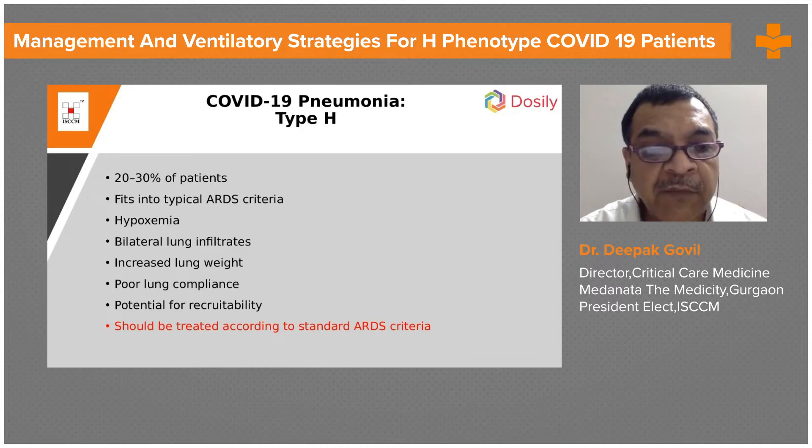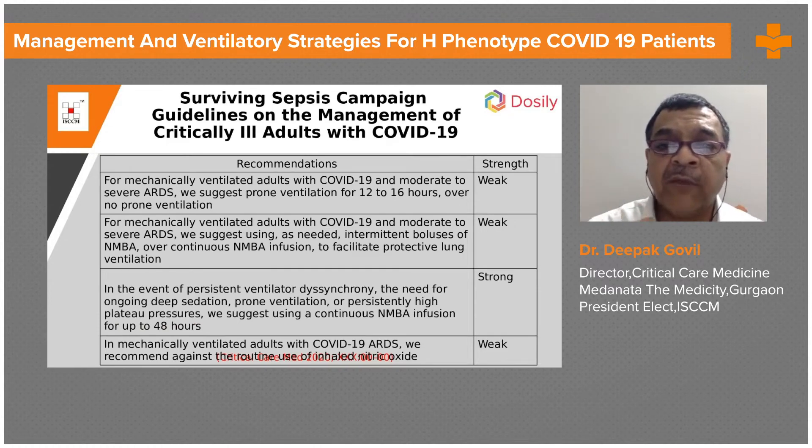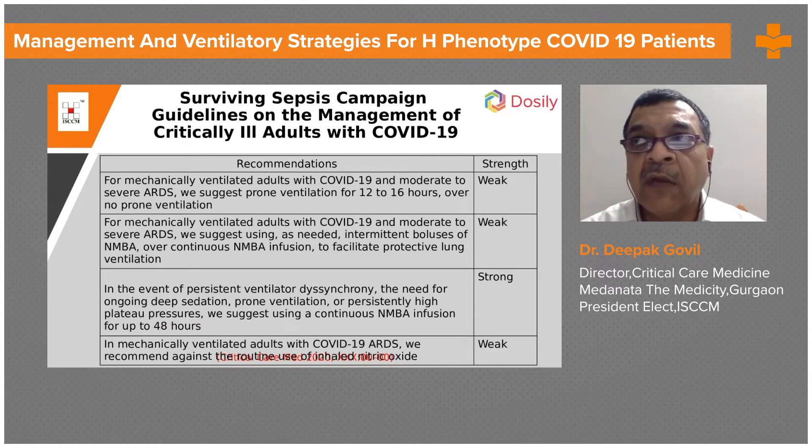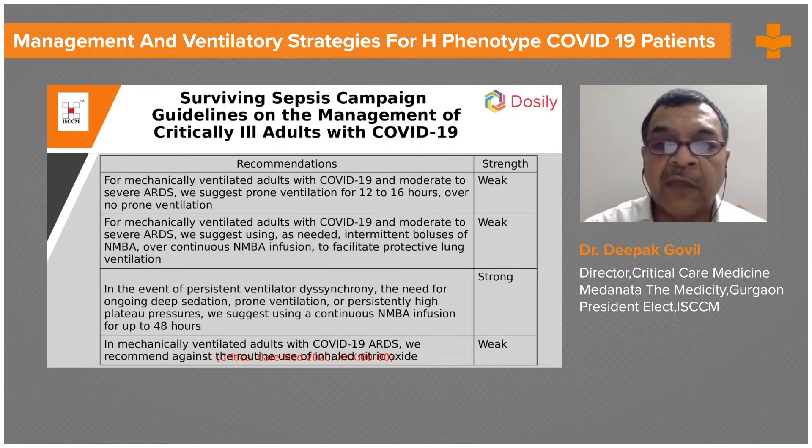Some potential of recruitability is present. These patients should be treated according to standard ARDS criteria. We now have two subtypes of lung phenotype where we have to tailor-make the therapy.